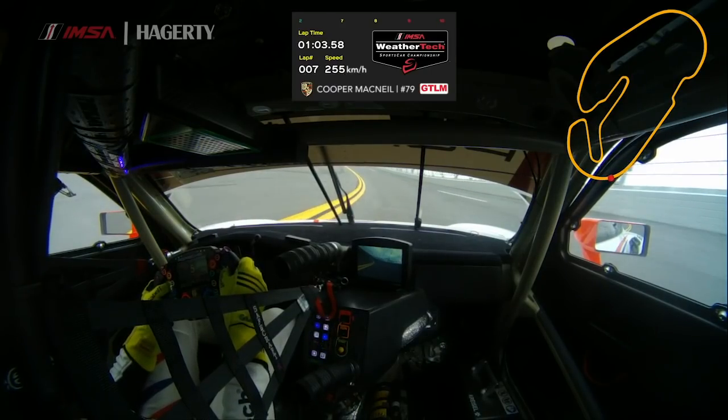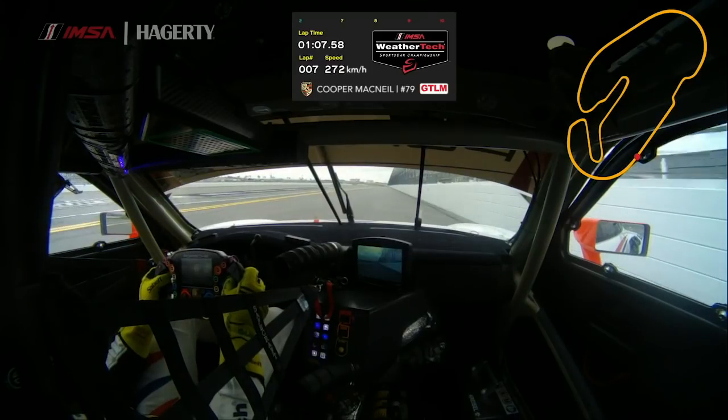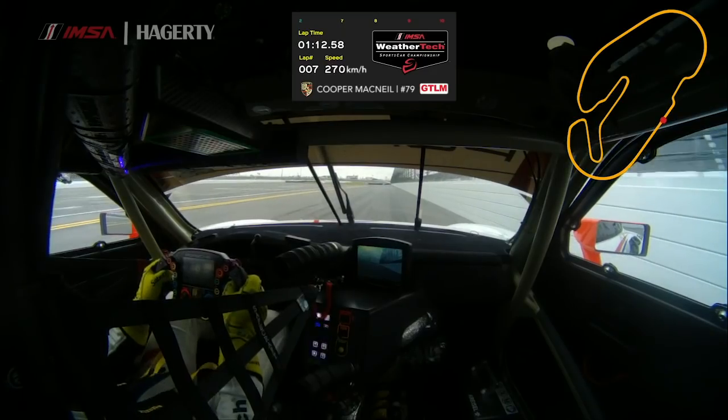Here I am just checking parameters — temperatures, pressures — making sure everything's good, checking my mirrors to look for traffic. Get close to the wall here as soon as the road goes flat, entering the bus stop here.